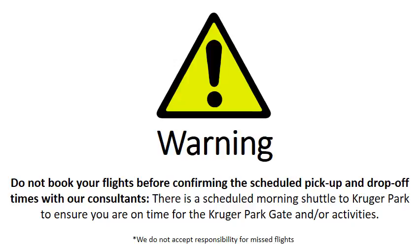There is a scheduled morning shuttle to Kruger Park to ensure that you are on time for the Kruger Park activities. We do not accept responsibility for missed flights.